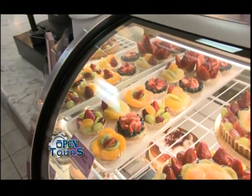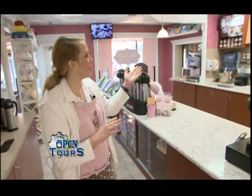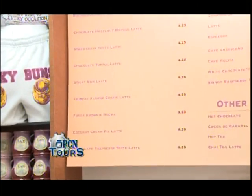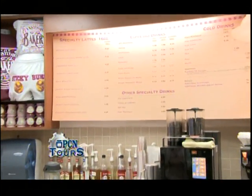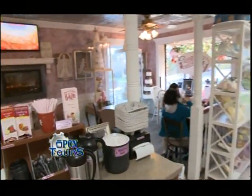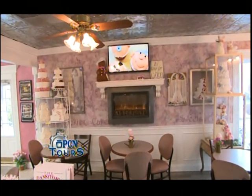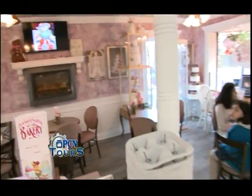Over here we have a full line coffee shop. We make espresso drinks, cappuccinos, lattes. We even have specialty lattes specific to the bakery — a birthday cake latte, strawberry torte latte, sticky bun latte — drinks we've made specific to us. There's also a place to relax right over here by the fireplace. The screens in the store rotate through different cakes and special occasions that we've done, so you can take a look at some of the work we've done. That's something we added just a couple of years ago.